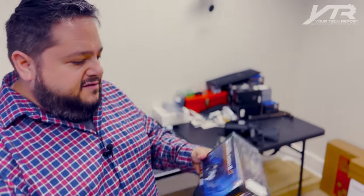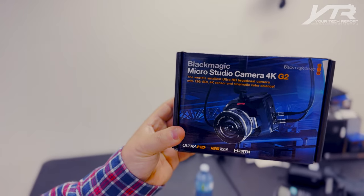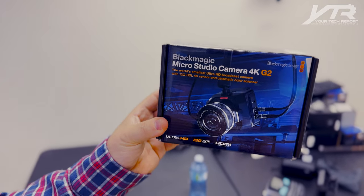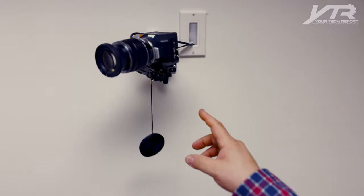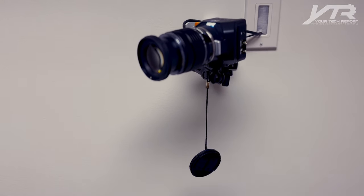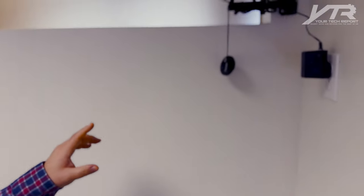Heading over to the camera setup, we've got three cameras in this space. The camera I went with is the Blackmagic MicroStudio Camera 4K — this is the second generation. They are micro four-thirds, so they're compatible with a whole different array of lenses. One is mounted on the wall over here with all the cables hidden and running through the ceiling, and another one here is what we call our main primary camera.